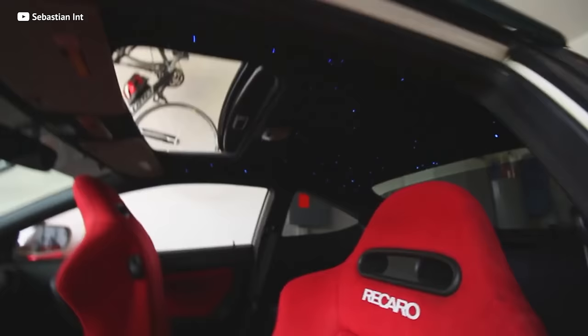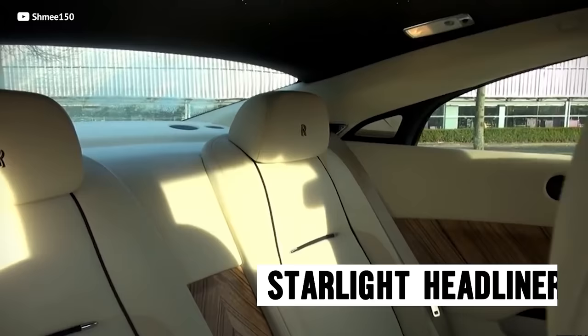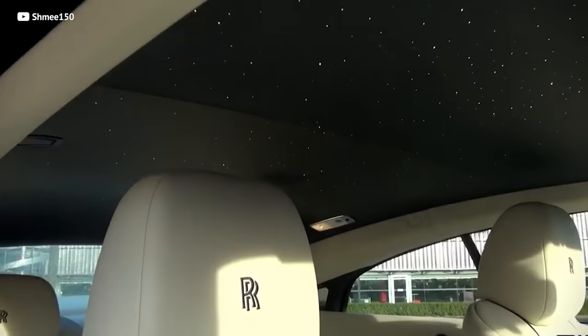Bluetooth is cool, but it's not gonna blow anybody away. If you wanna be rolling around in class like a real Mac Daddy, add a Starlight Headliner. Have you ever dreamt about hopping in the Wraith, with those stars in the ceiling like you live in outer space?